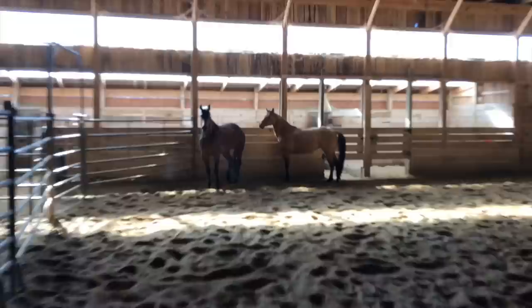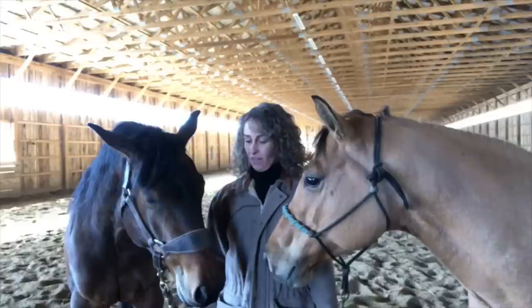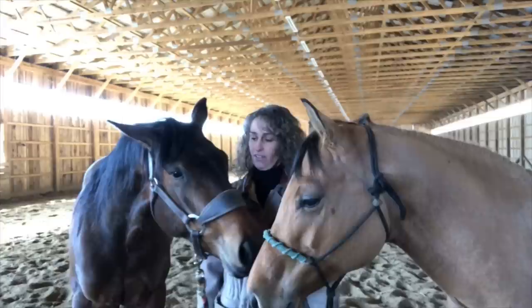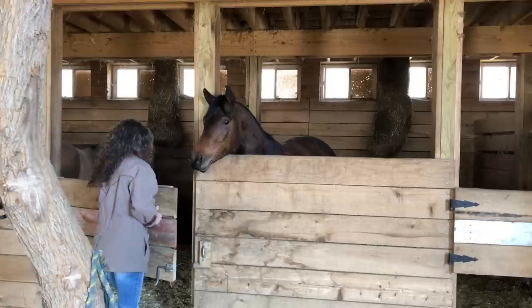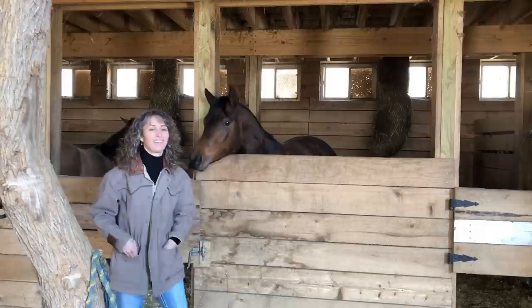My job as the trainer is to rock the teeter-totter and move them to the most balanced state that I can get them to — mind and body. What do you think, guys? Show year this year? Want to show together? Head to the World Show in October? They give away apples at the show — you've had an apple at the show, haven't you, Willow? Got a little on your nose.